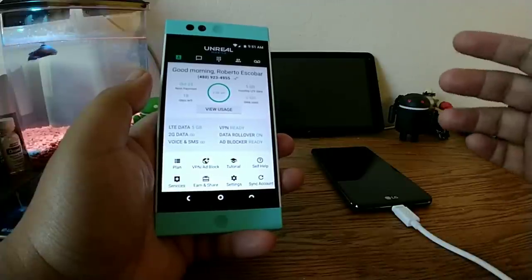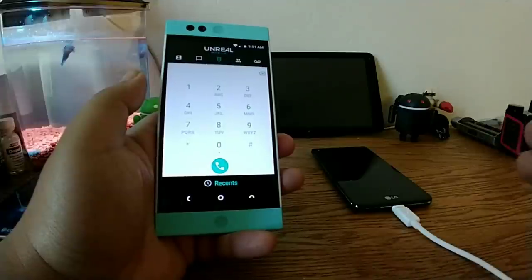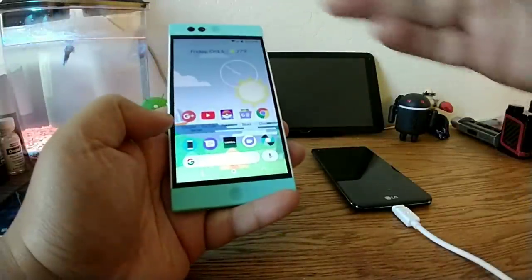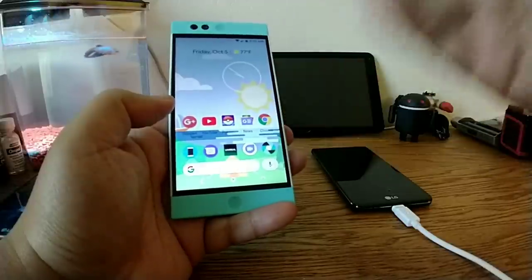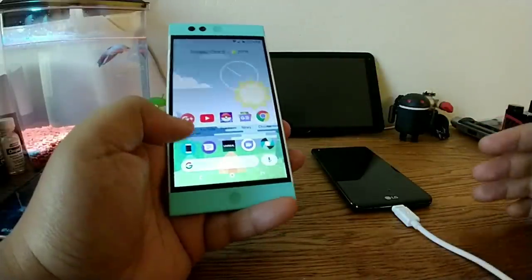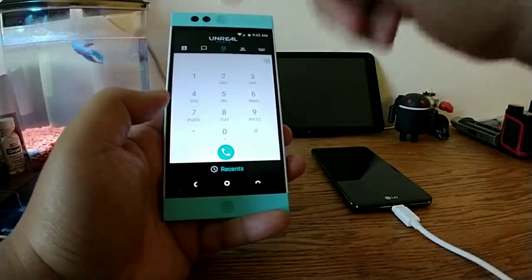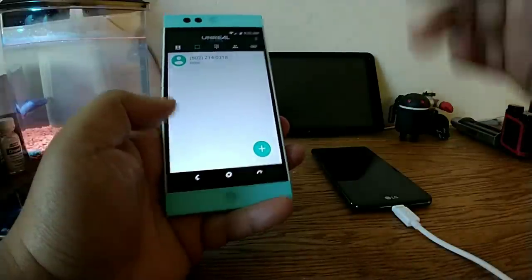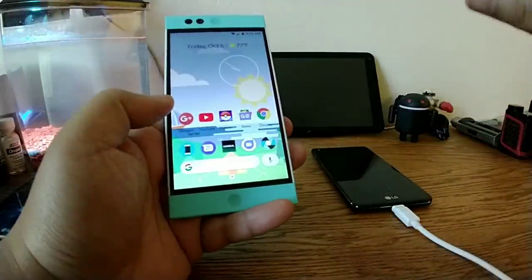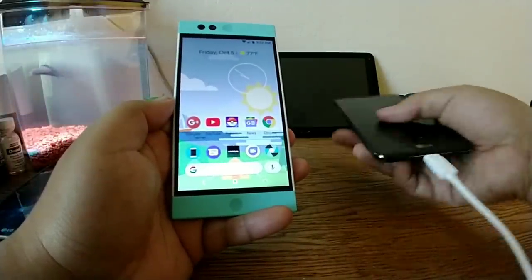One thing that's really unfortunate is that if I want to dial, I have to use the Unreal Mobile app. I could use my native dialer, but it will just automatically launch the Unreal dialer. For SMS, my stock messaging app does not work — I have to use the messaging section of the application. So everything is pretty much rooted into the Unreal Mobile app.